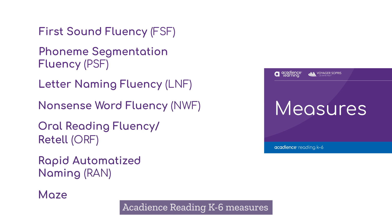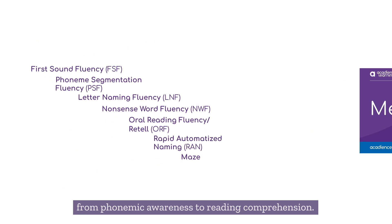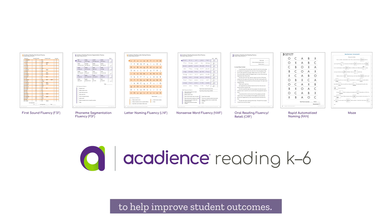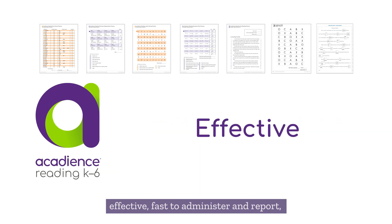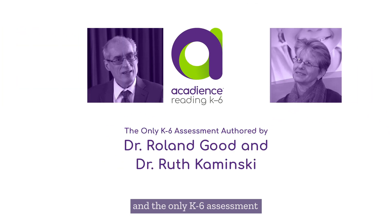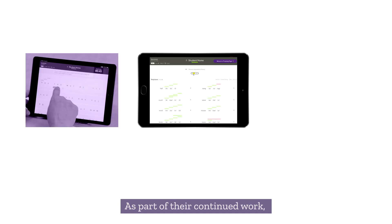Acadians Reading K-6 measures assess basic early literacy skills, from phonemic awareness to reading comprehension. Additionally, Acadians Reading K-6 has been trusted by educators for over a decade to help improve student outcomes. The assessment is standardized, reliable and valid, effective, fast to administer and report, and the only K-6 assessment authored by Dr. Roland Good and Dr. Ruth Kaminsky.